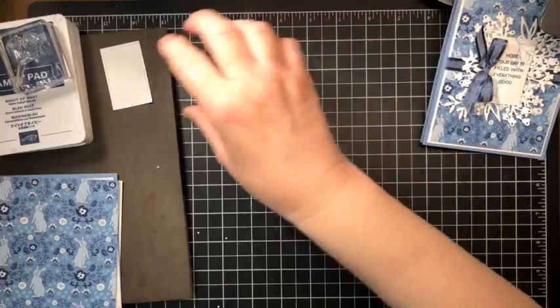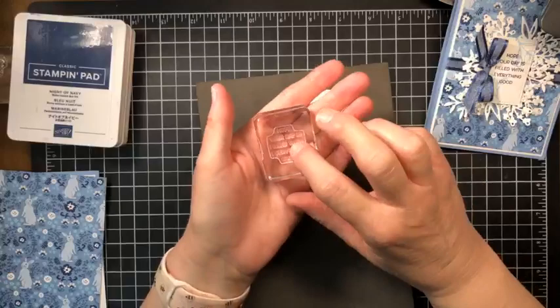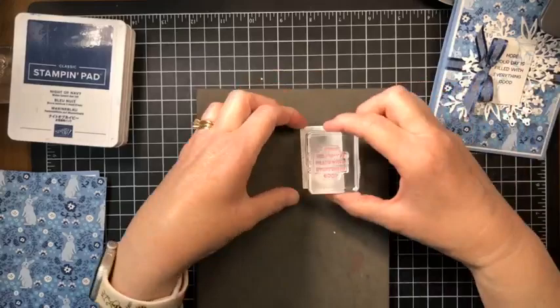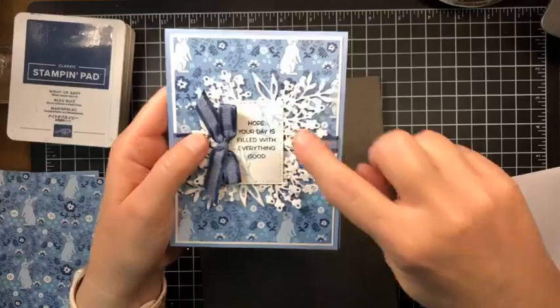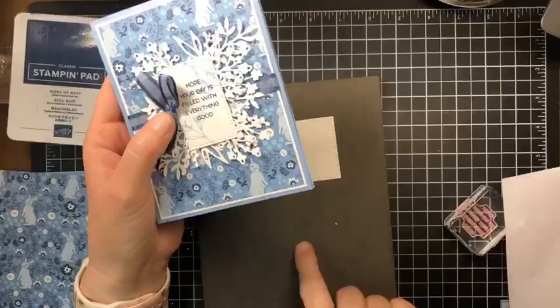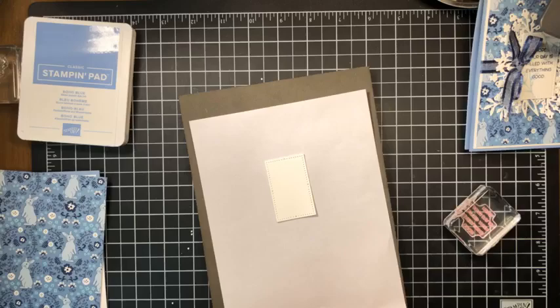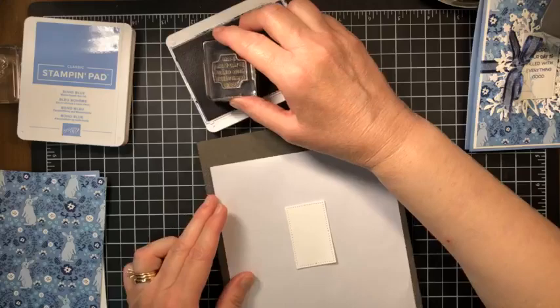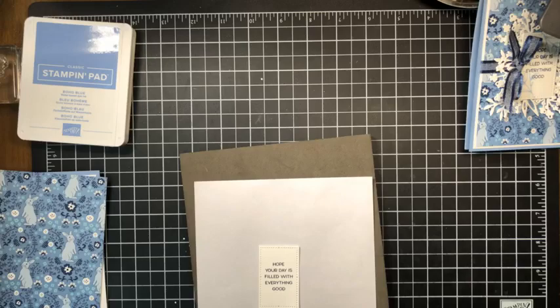Here is our greeting — this is a photopolymer set so the stamps are absolutely clear, which I love because I can see right through to know where I want to put my image. We're going to need our little foam mat. We're going to add these little tulips so I'll put a piece of scrap paper underneath because we'll go off the edge a little. First, Knight of Navy is for our greeting — tap tap tap — and the greeting is 'hope your day is filled with everything good.' Done — I can close this up.